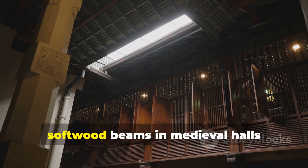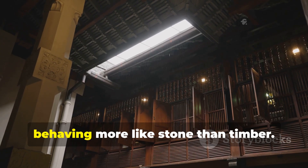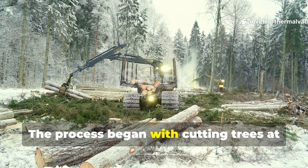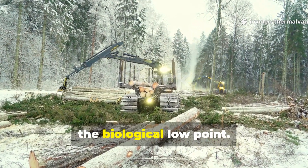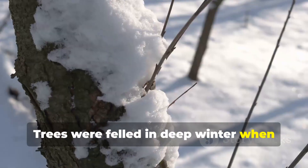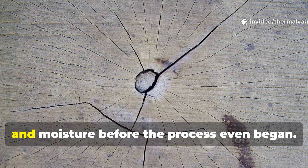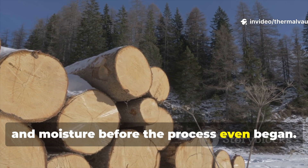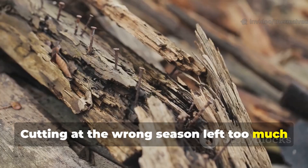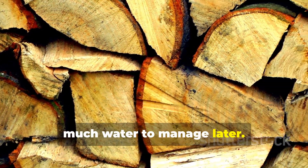This is why softwood beams in medieval halls sometimes ring when struck, behaving more like stone than timber. The process began with cutting trees at the biological low point. Trees were felled in deep winter when sap flow was minimal. This reduced sugars, starches, and moisture before the process even began.